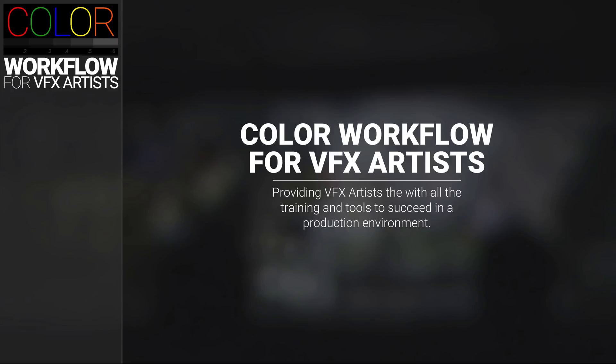Free content is indicated by the light gray unlock icon within the training module. And if you've just signed up for the course, congratulations — because you've just become a part of the most complete, in-depth training on the subject of color workflow for VFX artists. We have a ton to get to, so let's get started.